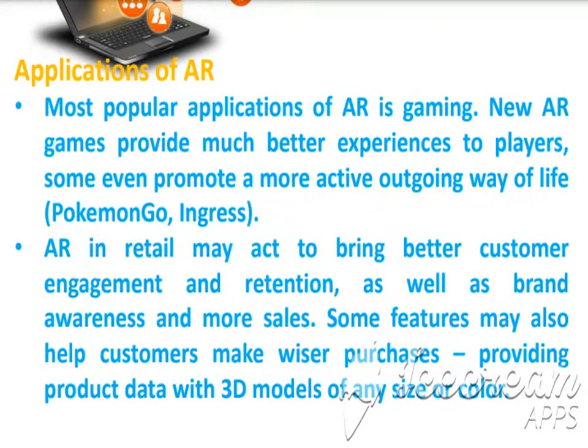The most popular application of AR is gaming. Nowadays a lot of games are developing like real strategy games. New AR games provide much better experiences to players, some even promoting a more active, outgoing way of life, like Pokemon Go and Ingress. A lot of AR-based strategy games are available nowadays.